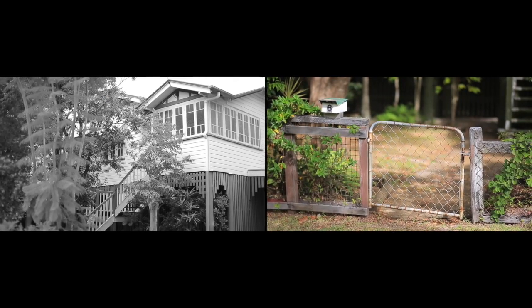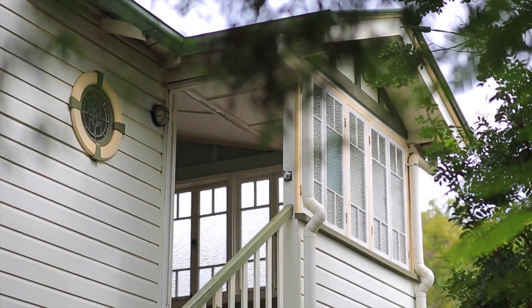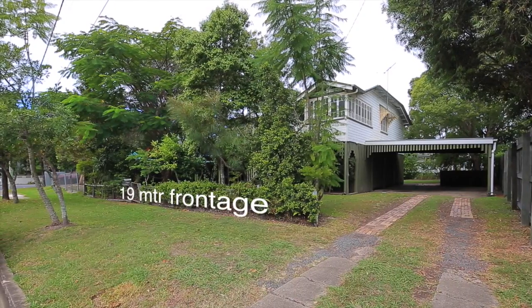Here we are at 6 Randolph Street in Graceville, and this is really the sort of home that Graceville is famous for. We've got a Queenslander here that's pretty well in original condition, so someone can really take this and make it their own — in such a central location, right in the heart of Graceville.